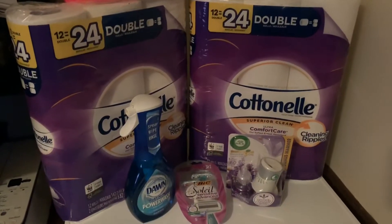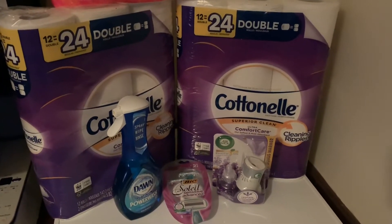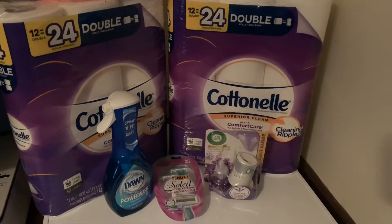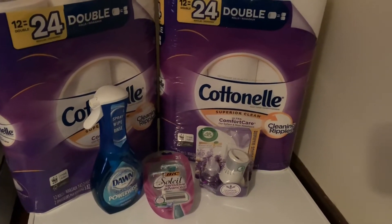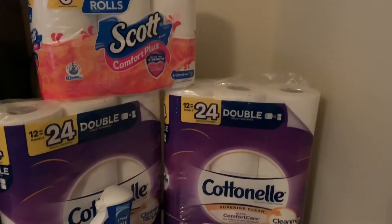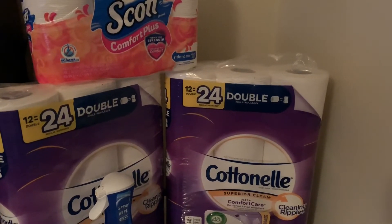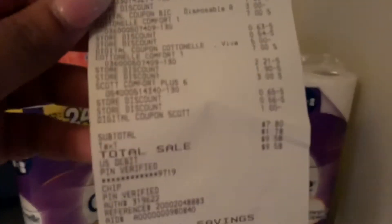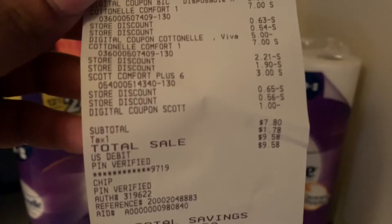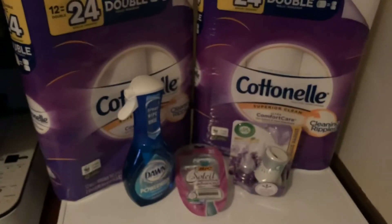I'm back home — this is one transaction; I did three transactions total. I have two of the cotton nail, the Dawn Power Wash squeezer, the big Soleil, the Air Wick, and the Scott Comfort Plus. Here's my receipt as promised — I told you I'll show my receipt every time — and I spent seven dollars and eighty cents on all of these items.